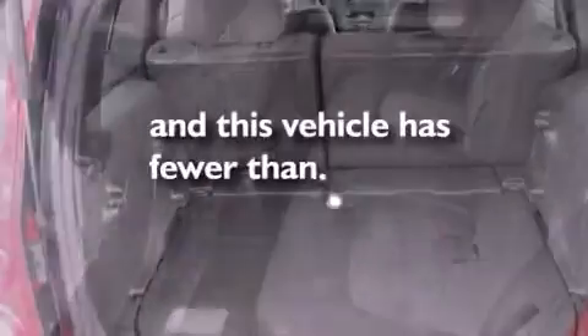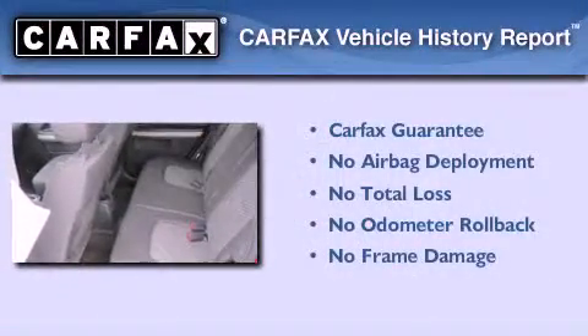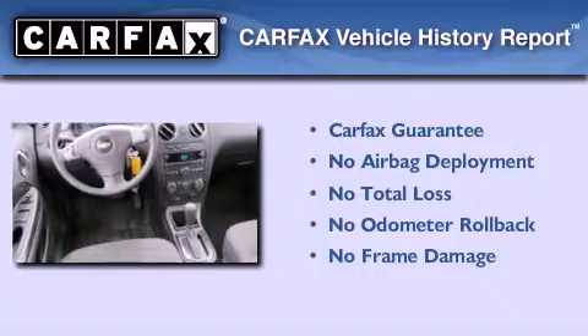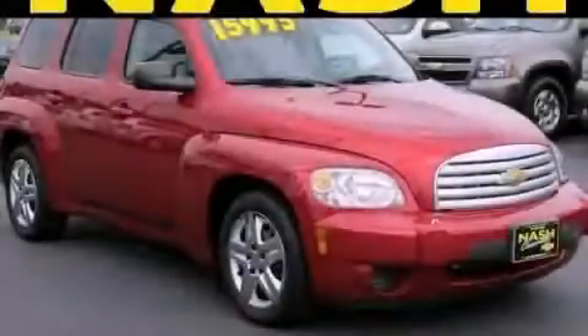This vehicle has fewer than 43,000 miles on the odometer, and this Chevrolet qualifies for the Carfax buyback guarantee. Contact us today and schedule your opportunity to see this vehicle in person.